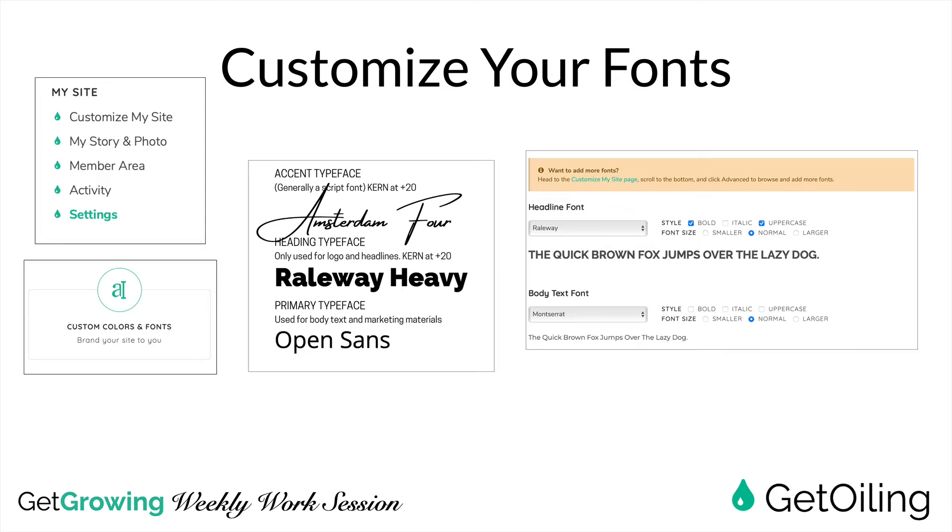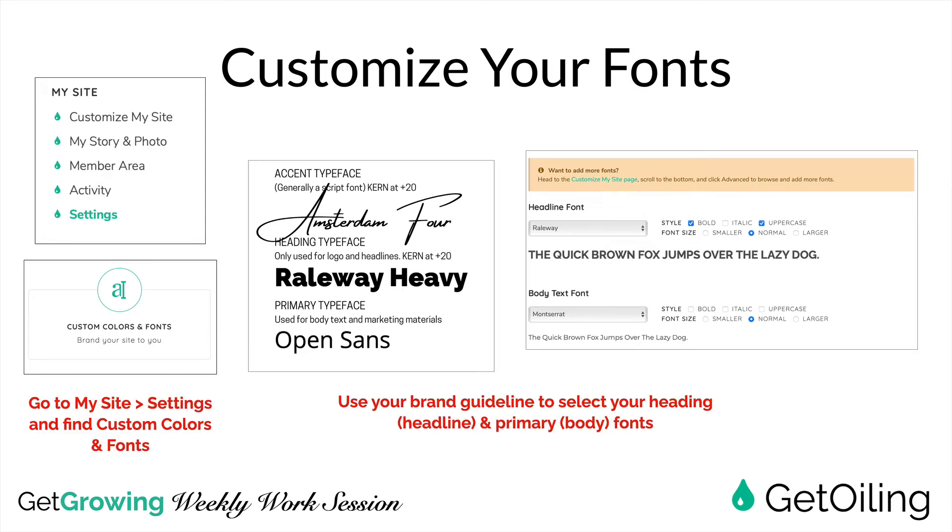Now we're going to customize our fonts. Head to My Site Settings and then go to Custom Colors and Fonts. Use your brand guideline to reflect your heading, headline, and primary body fonts. Ignore the accent typeface here — the majority of what's showing up on your Get Oiling site needs to be your blog posts and headers that people need to read clearly. Use your accent typeface for images and accents, but use the headline font and body text font as they relate to the heading typeface and primary typeface respectively in your brand guideline.